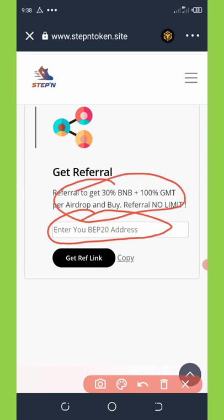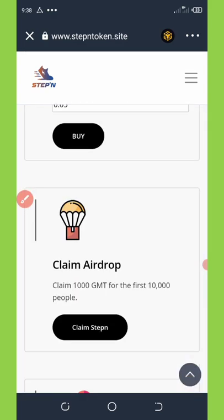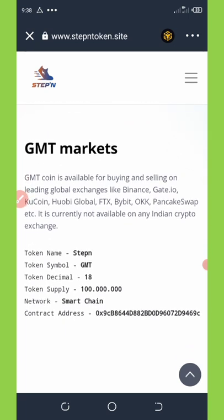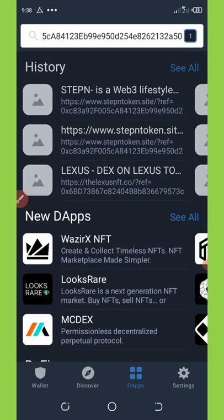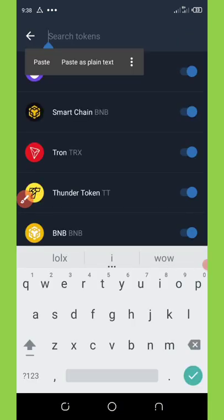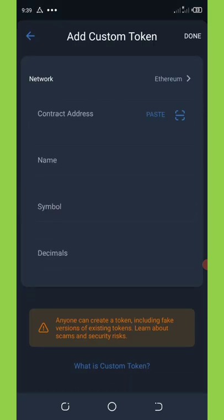To add this custom token to your Trust Wallet, you can see the contract address on screen. I'll be dropping this contract address and information on my Telegram channel so you can copy it. Copy the contract address, go back to your wallet, and go to the switch icon on the top right corner of your screen. Paste this address. If the token isn't listed, click 'Add Custom Token'.